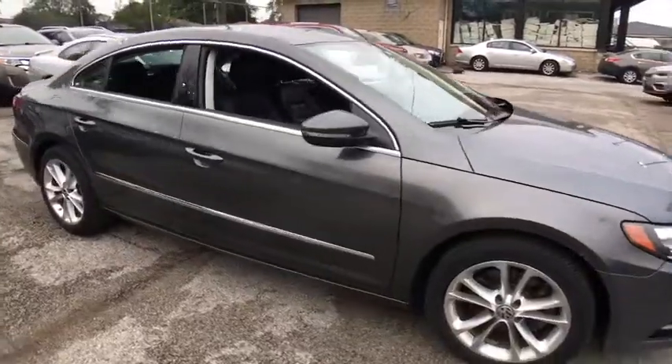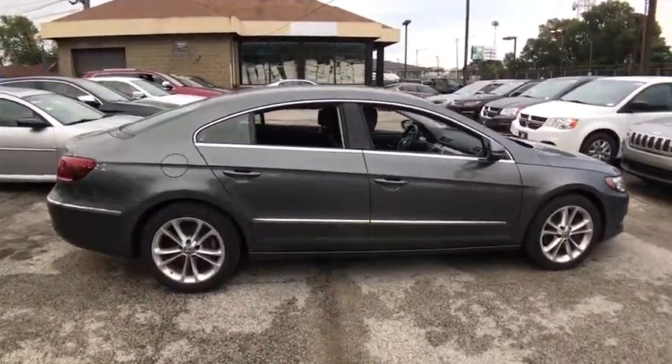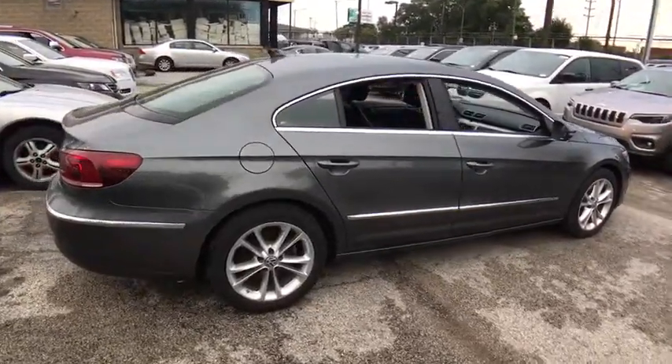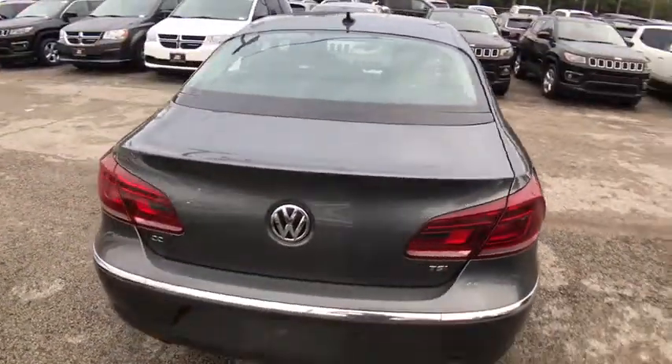Here are some of this vehicle's great options: stability control, traction control, keyless entry, steering wheel audio controls, anti-lock braking system, power passenger seat, backup camera, Bluetooth.